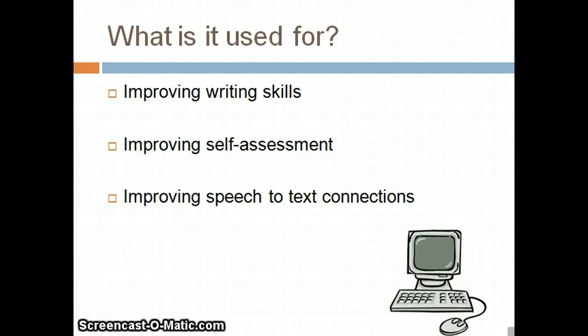This form of assistive technology is an easy-to-use talking word processor that enhances a student's writing success. It provides students with a way to self-assess their work because they are able to hear what they have written. They can hear and make the appropriate corrections to improve their work. This software program helps improve the speech-to-text connections students will have during the writing process.